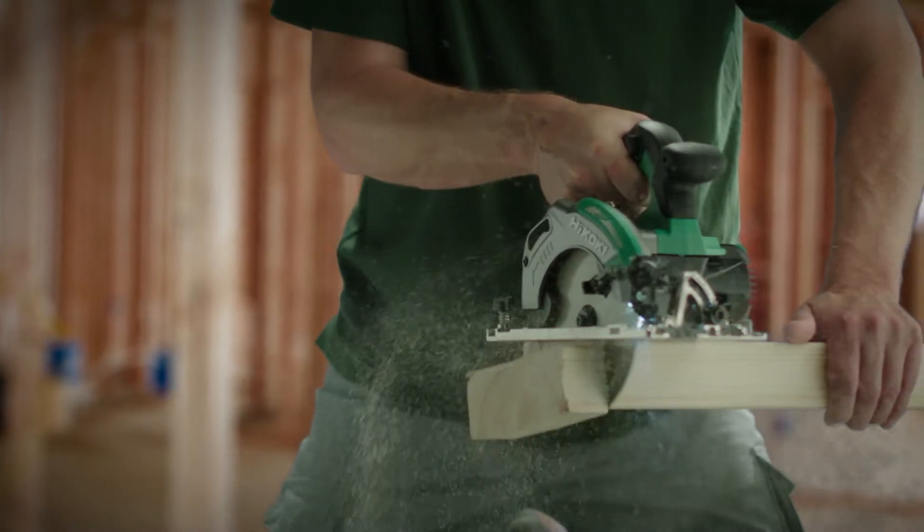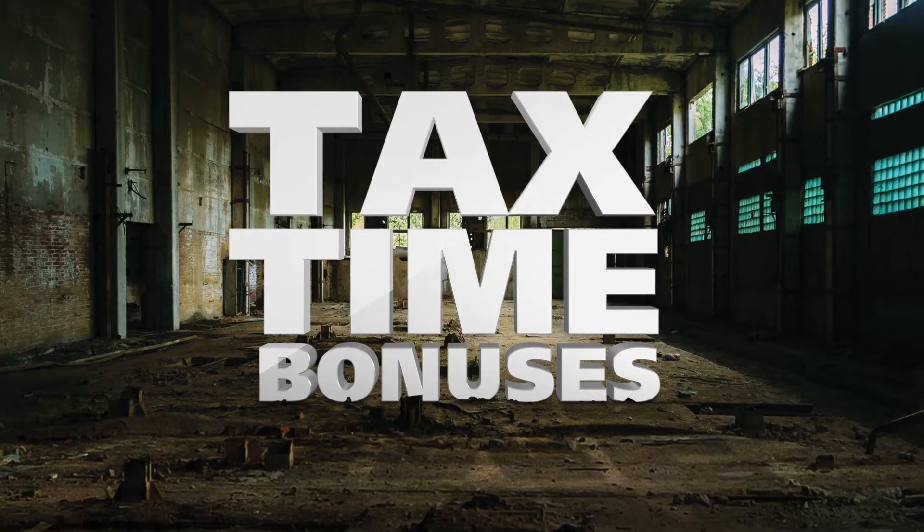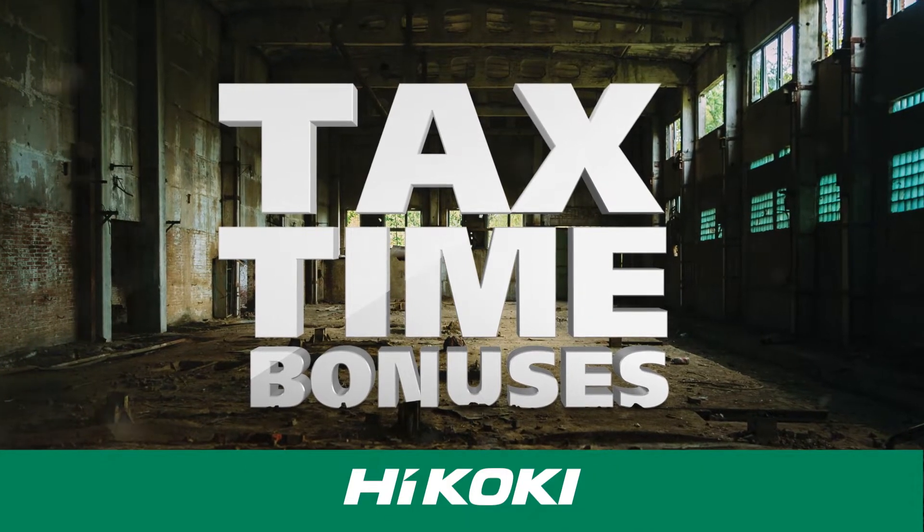No matter how big the job, get it done faster and easier with these tax time bonuses from Hikoki — high performance power tools.